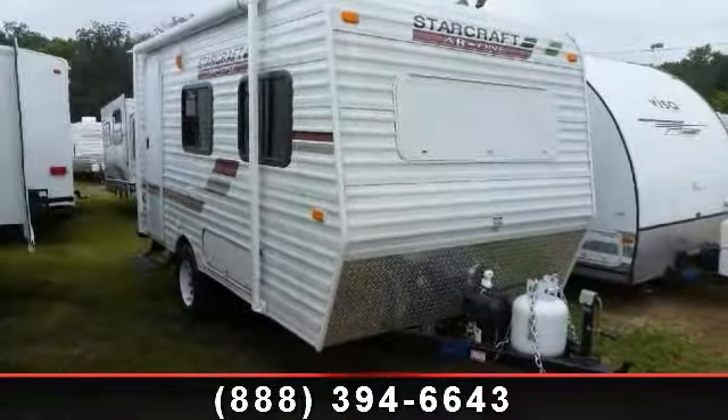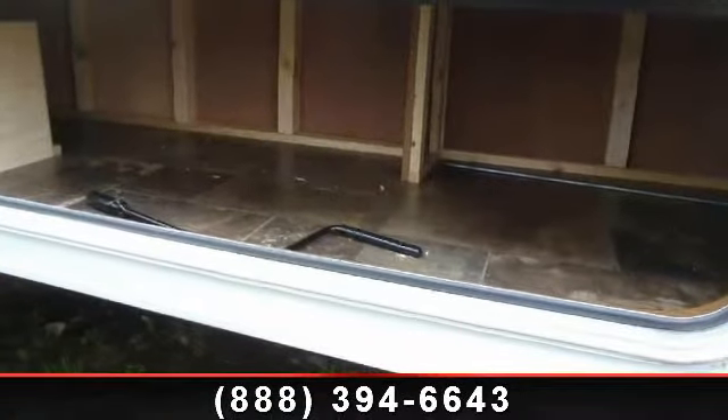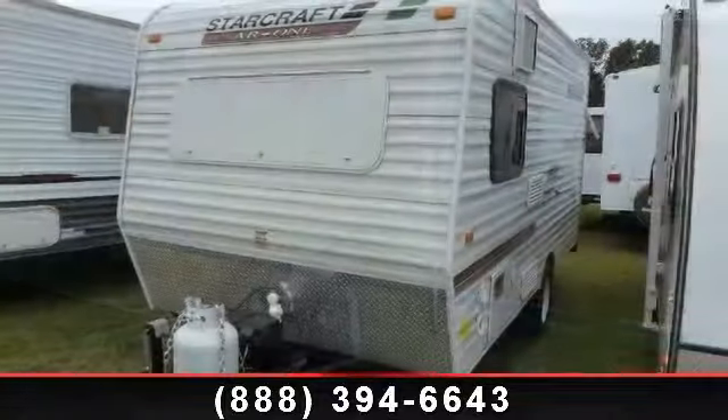Travel in style with this 2012 StarCraft AR-115RB. Whether you are planning on vacationing, adventuring, or just relaxing, this travel trailer does it all.